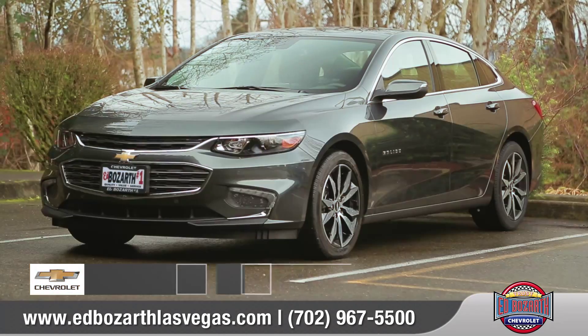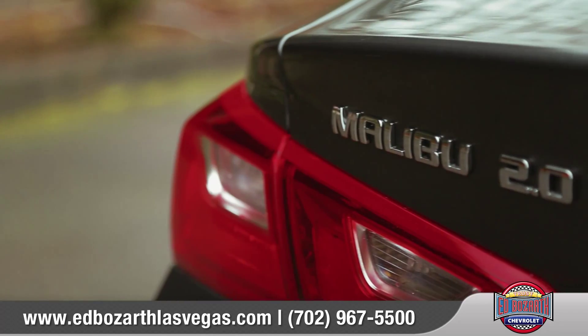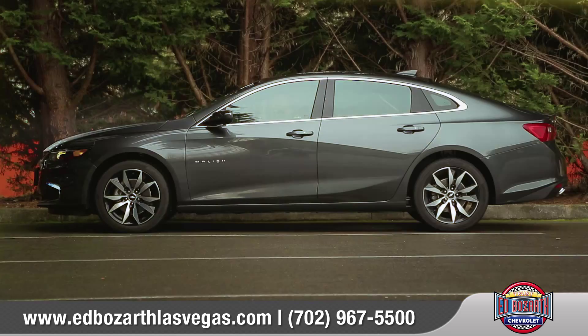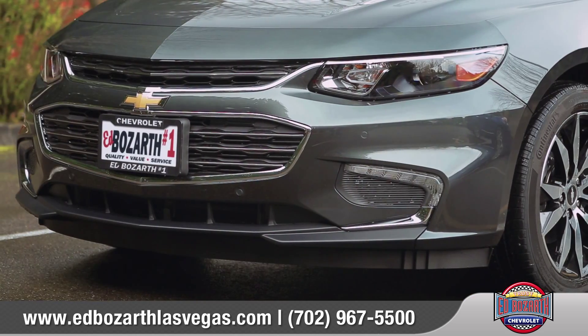At Ed Bozarth Nevada number one Chevrolet, you'll find quality, value, service, and selection. Today we'd like to talk about the 2016 Chevrolet Malibu. The all-new 2016 Malibu is thoughtfully designed to offer impressive safety, exceptional efficiency, and seamless connectivity. Come with us as we take a closer look.